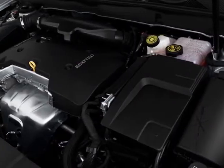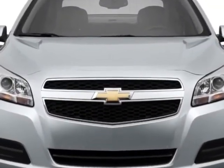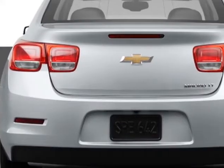This Malibu boasts a 2.5 liter engine and has a 6 speed automatic transmission. Additional options for this vehicle include the preferred equipment group,